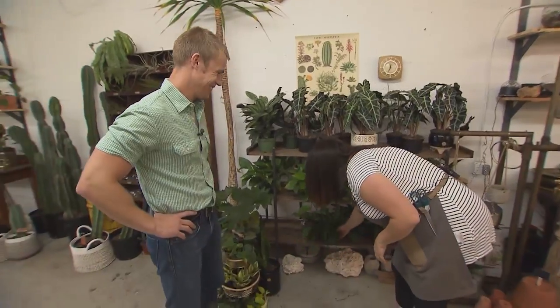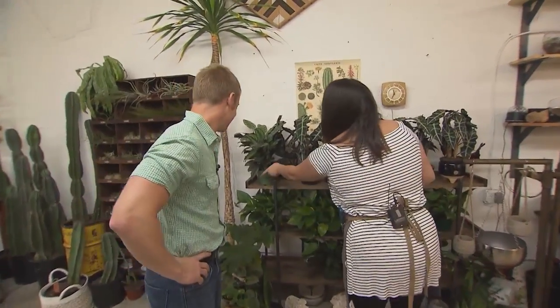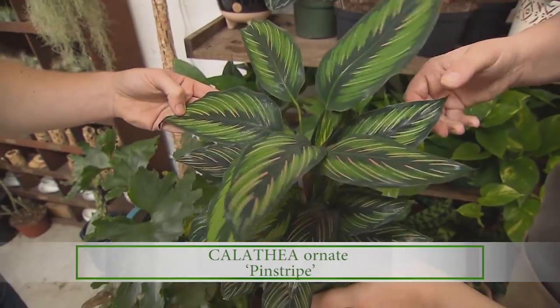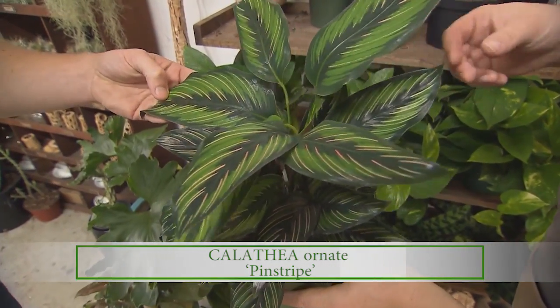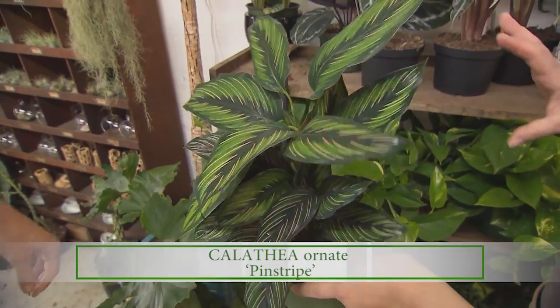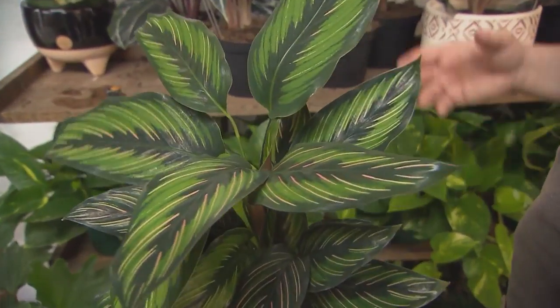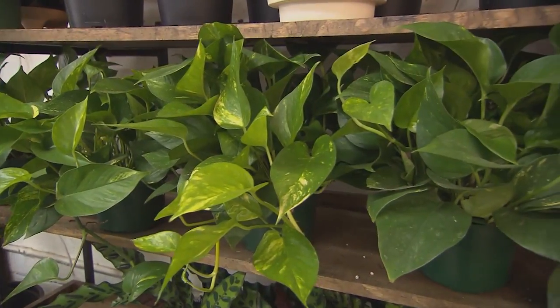We want to make sure we match them with the right plant for their home and for how much time and care they're able to give it. These ones up here require a little more work — beautiful calathea with stripes — but they're going to be a little more needy and particular about their conditions, so I try to reserve these for people who are less of a novice.